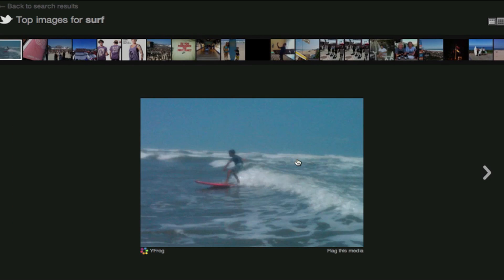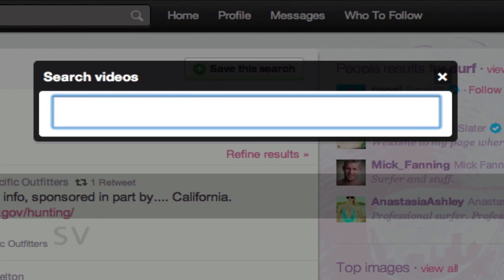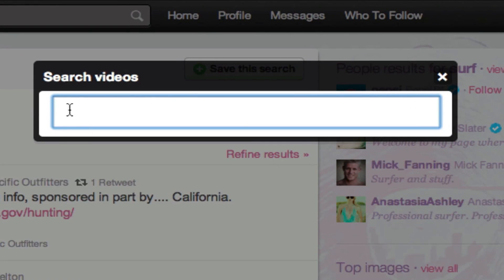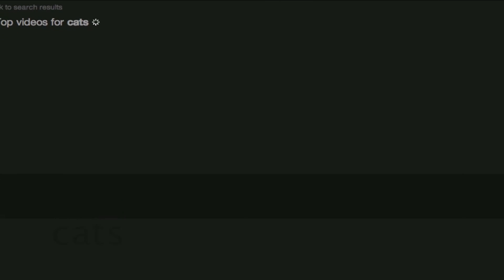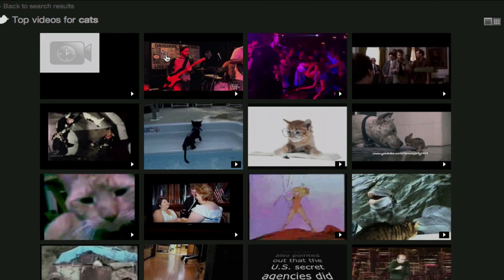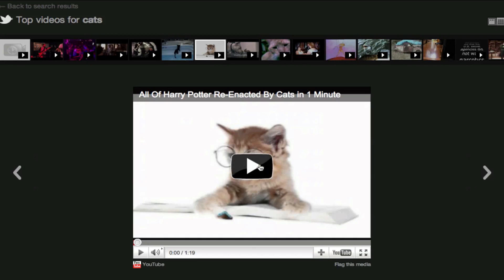Now if you click anywhere on the page and hit SV, a little 'search videos' window pops up, and here you can search any videos that you want. So if you wanted to search for videos about cats — who doesn't love cats — here are a ton of little videos that you can watch on Twitter that people have posted.